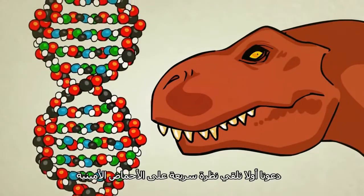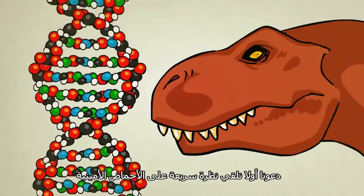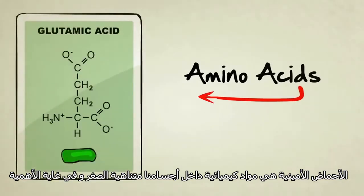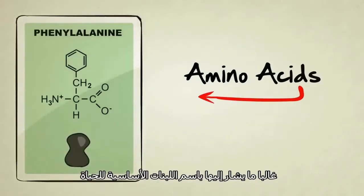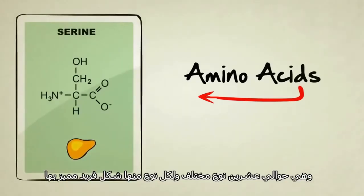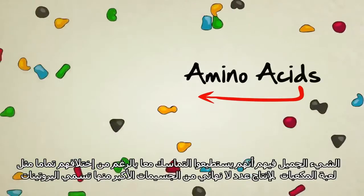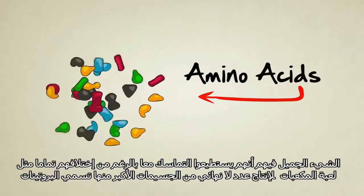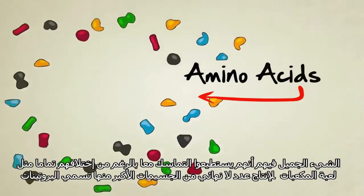To help answer that question, let's first take a quick look at amino acids. Amino acids are tiny little chemicals inside our bodies that are so important, they're often referred to as the building blocks of life. There are about 20 different kinds, each with their own unique shape. The neat thing about them is they can be attached to each other, kind of like Legos, to produce an endless variety of larger particles known as proteins.